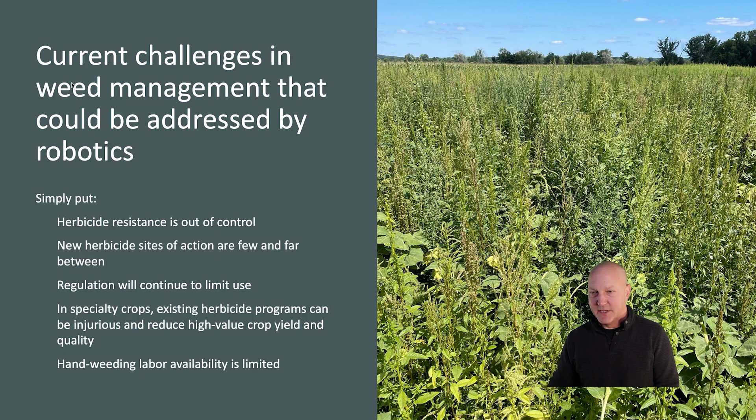There are many challenges in weed management that could be addressed with novel tools in ag robotics and automation. Simply put, herbicide resistance is out of control. In the picture on the slide before you, you see waterhemp, a species often found with resistance to several herbicide sites of action within a single plant — up to seven herbicide site-of-action resistances in individual populations. To make matters worse, new herbicide sites of action are few and far between. The introduction of herbicide-resistant traits in common crops such as soy and corn limited new herbicide research and development, because those tools were effective, affordable, and efficient for many years.